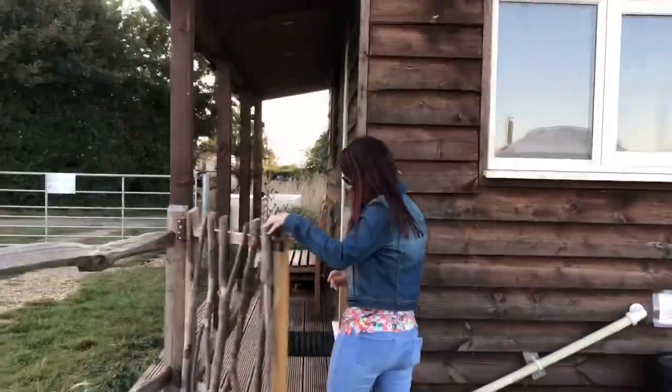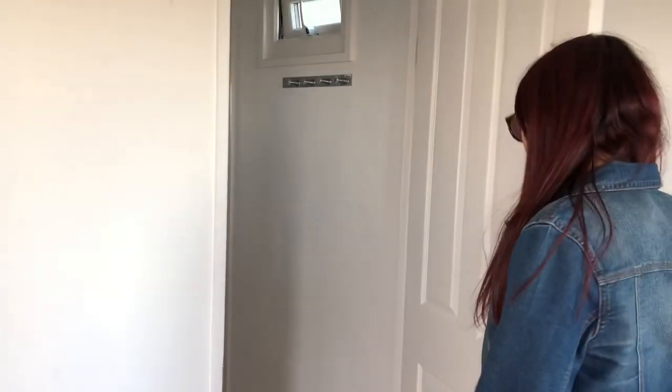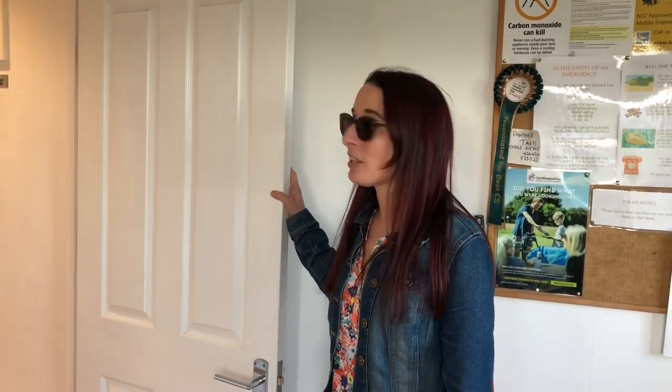Let's go take a look at them, ladies and gentlemen. Oh my goodness — this toilet's bigger than the one in my house! So we've got a big toilet and a shower. Wow, look at that. That's what you want to see. This is a bit better than most camping facilities.